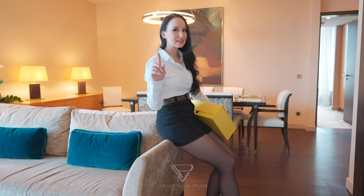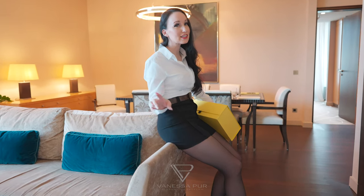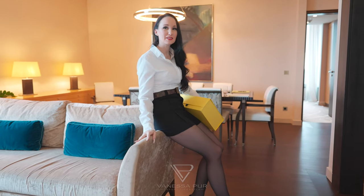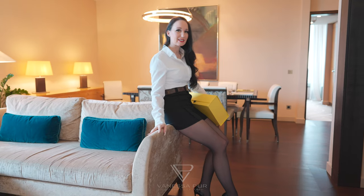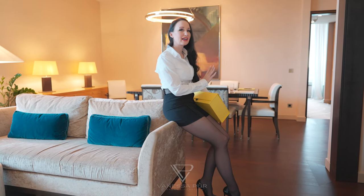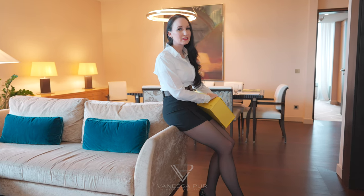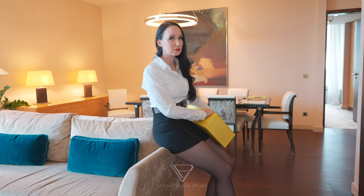Hi guys and girls, today it's a little shopping haul again, so welcome back to my YouTube channel. I have found my dream skirt and I have to show you how it looks and why this is my absolute dream skirt.